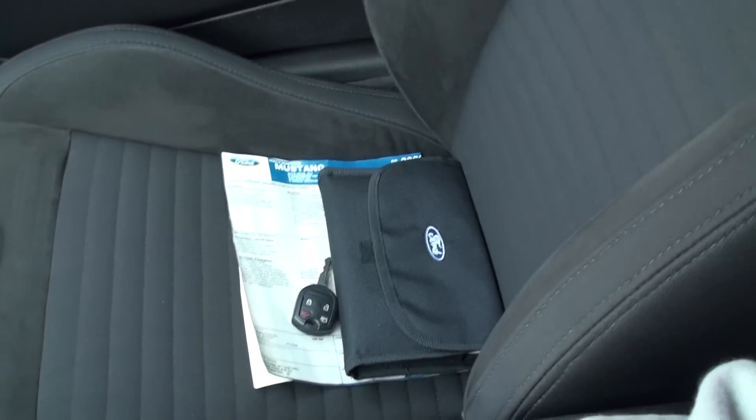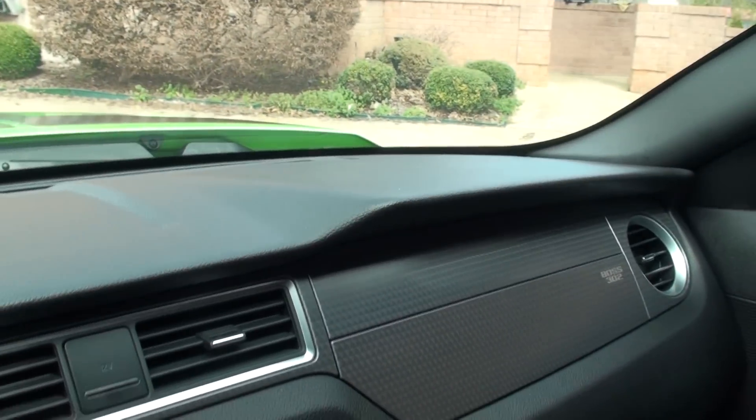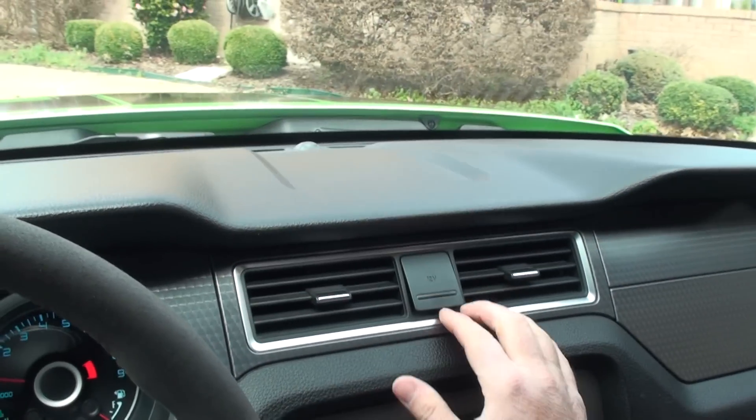I do have the extra key, owner's manual, and original window sticker. Fresh aluminum dash.